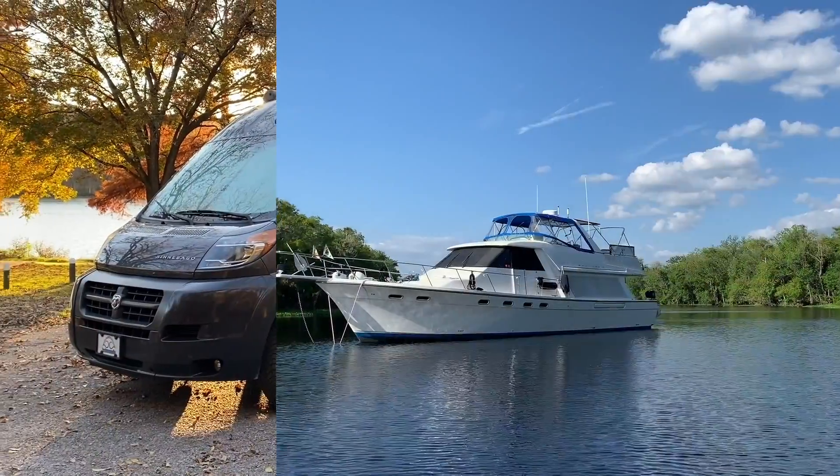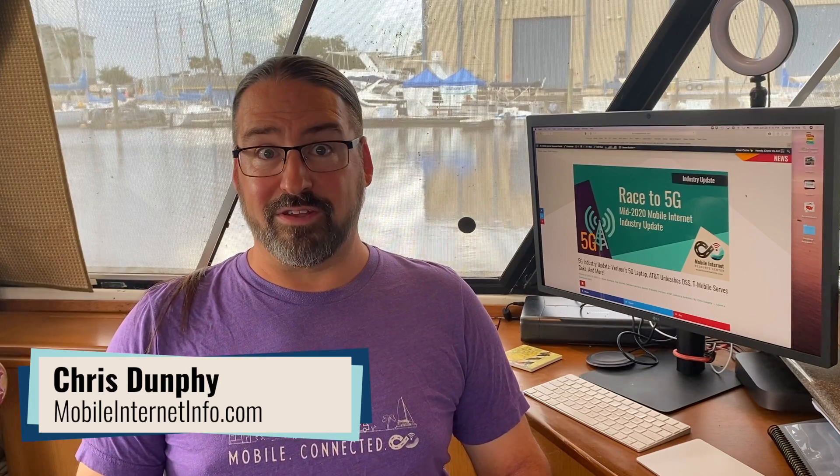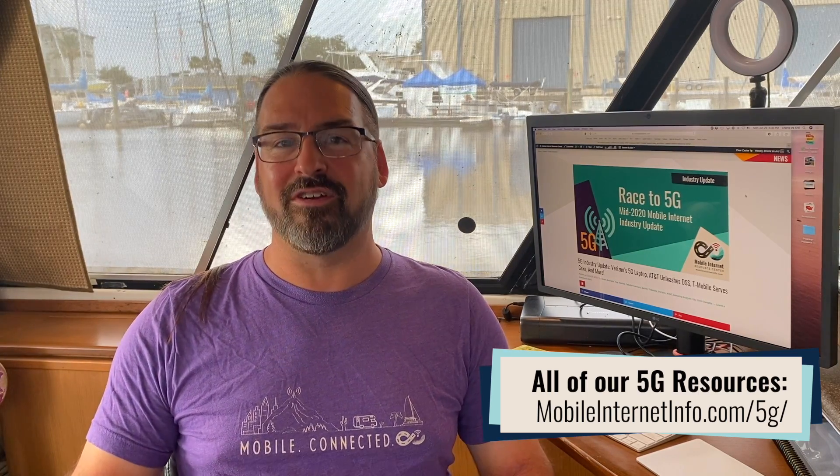5G fifth generation cellular is coming — it's sort of here already, so we're going to give you the latest update from AT&T, Verizon, T-Mobile, look at boosters and antennas and more. Hi, I'm Chris from the Mobile Internet Resource Center here to give you an update on the state of 5G as of the end of June 2020, because a lot of stuff has been happening. 5G is starting to ramp up and get a little bit interesting — not totally time to jump on board just yet, spoiler alert — but there's a lot of news worth tracking.